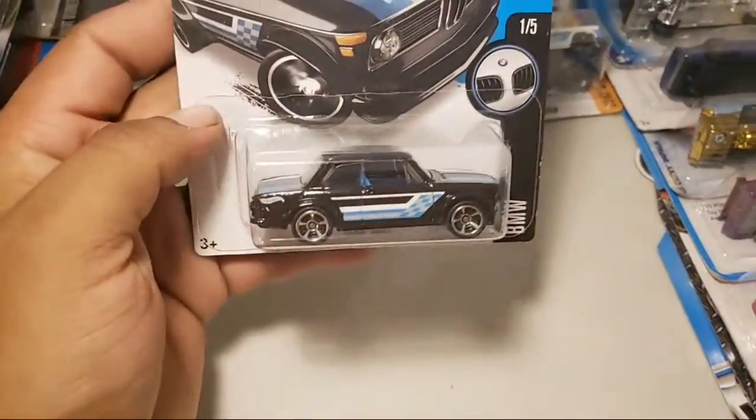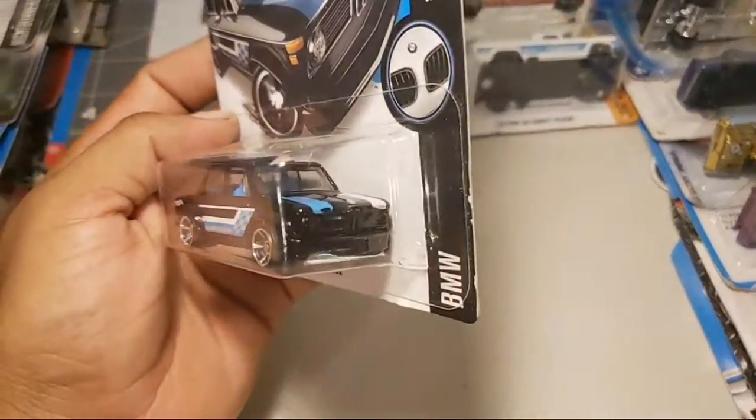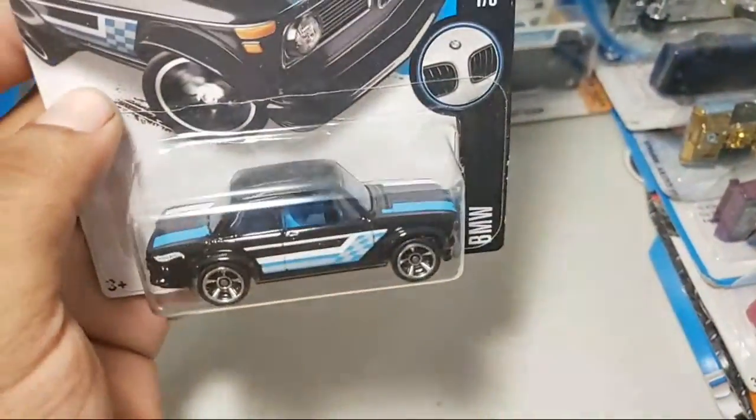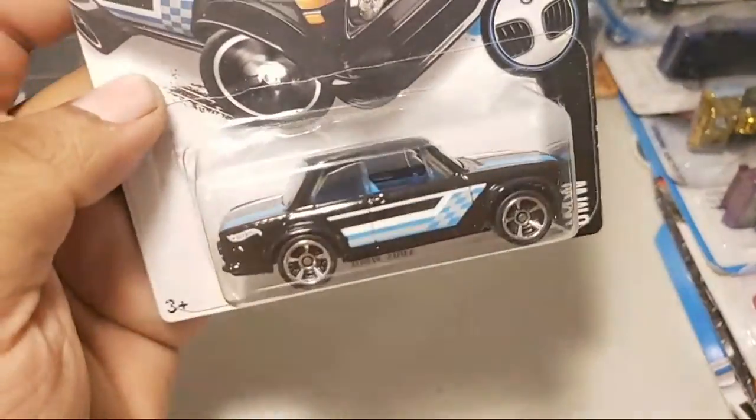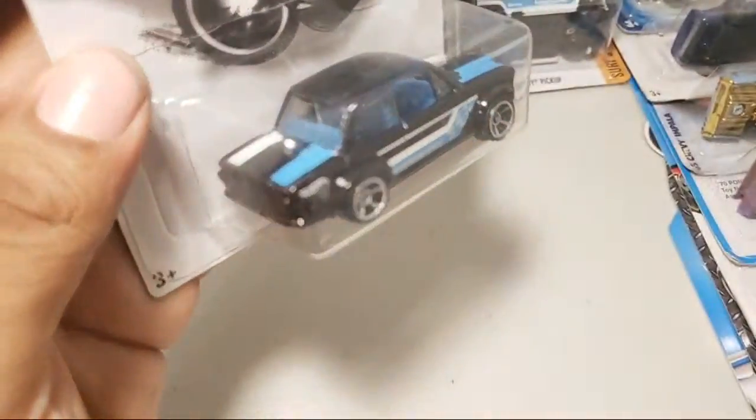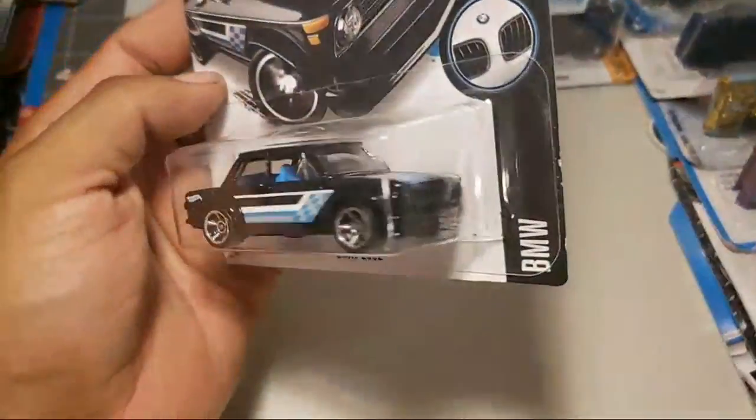Take a look at the BMW 2002 in black with the blue interior. I like when they match well with the interior and the tampos - they did a great job on this one.